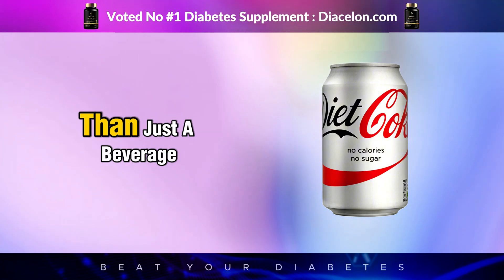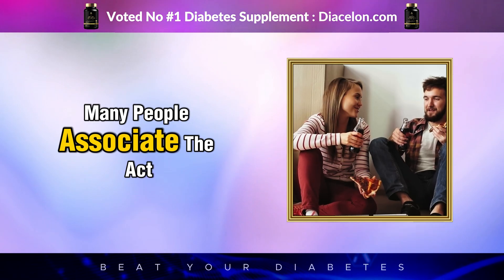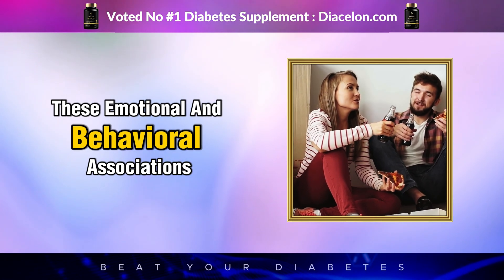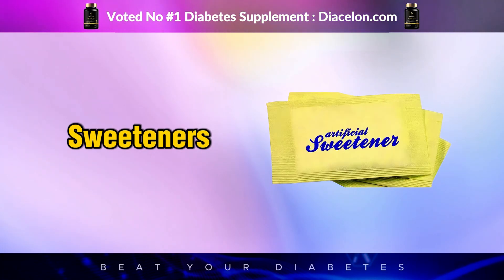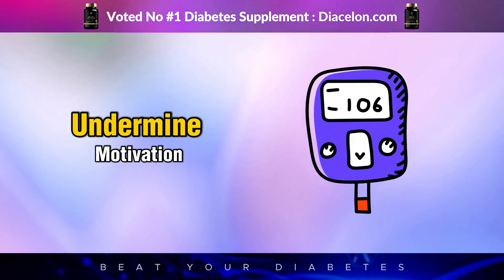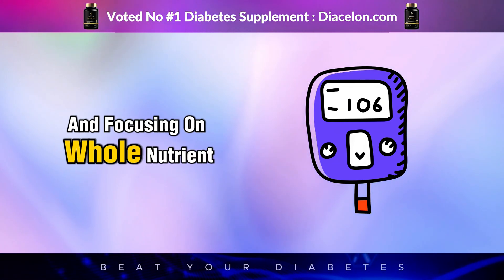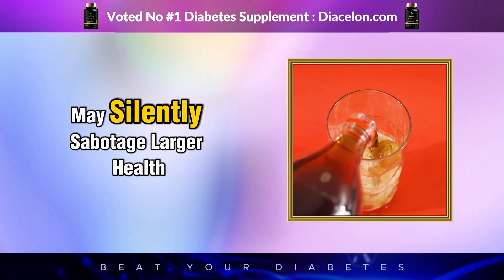Psychologically, Diet Coke can become more than just a beverage—it can evolve into a deeply ingrained habit or even a dependency. Many people associate the act of drinking a diet soda with specific routines: a reward during a stressful workday, a companion during meals, or a comfort item when feeling fatigued. These emotional and behavioral associations can reinforce consumption patterns that are hard to break. For diabetics, reliance on artificial sweeteners can serve as a crutch that prevents full transition to healthier dietary patterns, undermining motivation to make more impactful changes like increasing fiber intake, reducing processed foods, and focusing on whole, nutrient-dense meals.